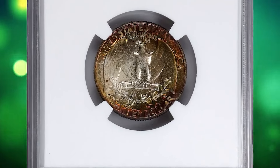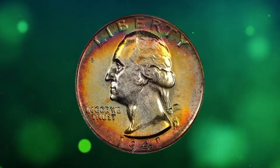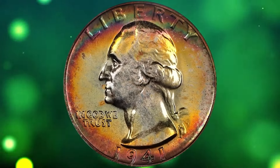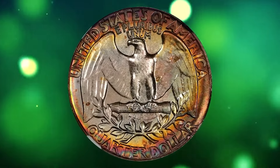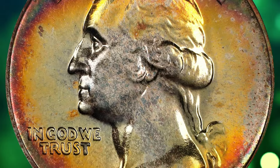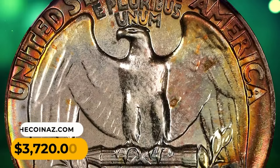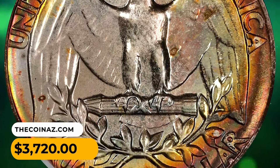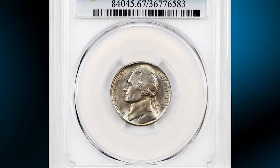The 1941 Washington quarter in PR68 Plus condition features bright silver-gray interiors with amazing peripheral shades of peach, orange, magenta, violet, and forest green hues on both sides. The underlying surfaces of this superb gem proof are unmarked and fully struck up, from the finest collection of proof Washington quarters. It was sold for $3,720 on August 18th, 2023.